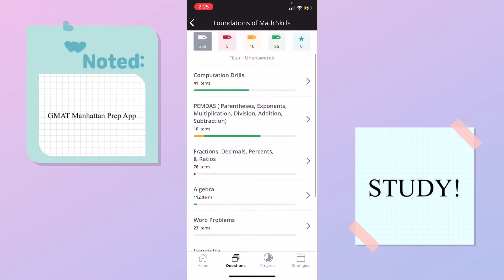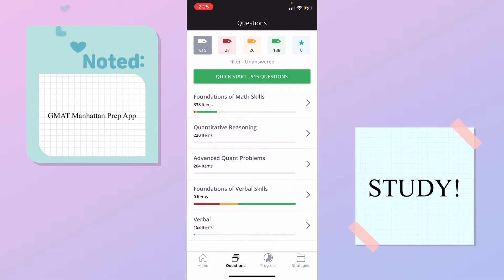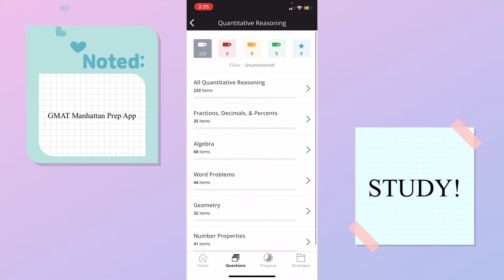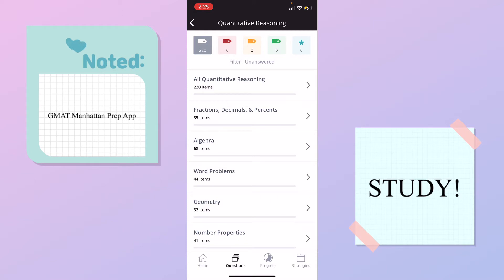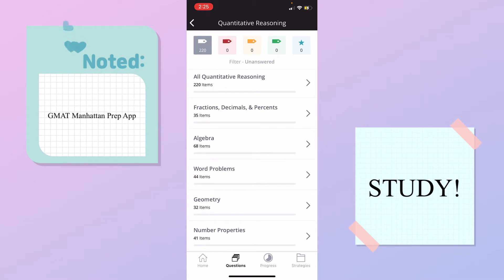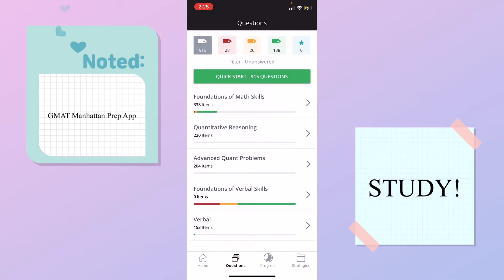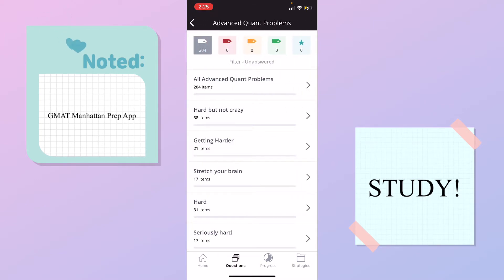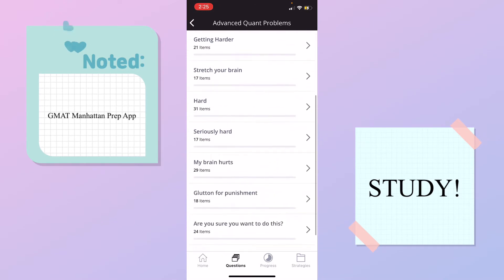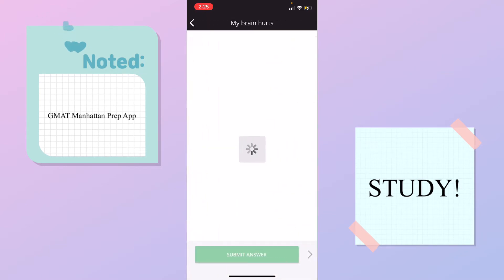I gotta work on number properties, I think. And then for quantitative reasoning, I haven't done any of these yet, but there's fractions, decimals, percent, algebra, word problems, geometry, and number properties. And then over to the advanced quantitative problems — I haven't started these yet. I guess they kind of just tell you how hard it gets. My brain hurts just looking at them!